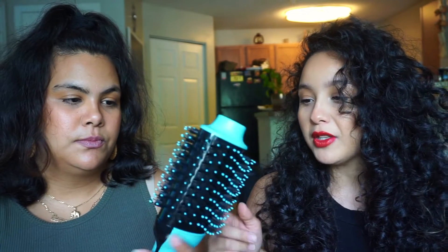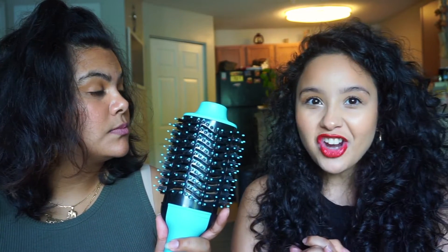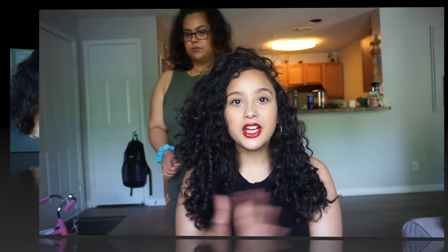Now that we know it works on her type of hair, I want to go ahead and try it on my type of hair. You guys already know I'm a curly girl and I love my curls — I barely ever straighten my hair. But when she told me about this I was like, let me go ahead and try it out because it does have the cool setting and the low setting. So all my curly girls and everybody else watching, if you want to see if it leaves the same results, just keep on watching.